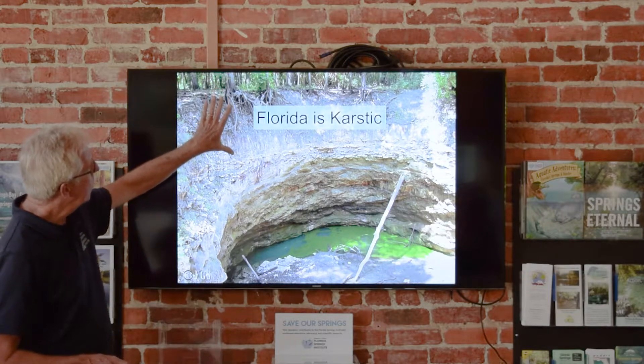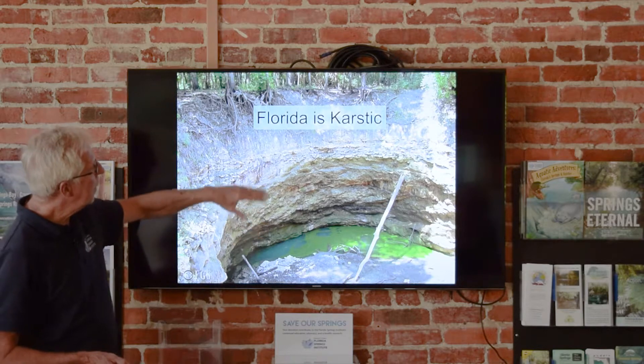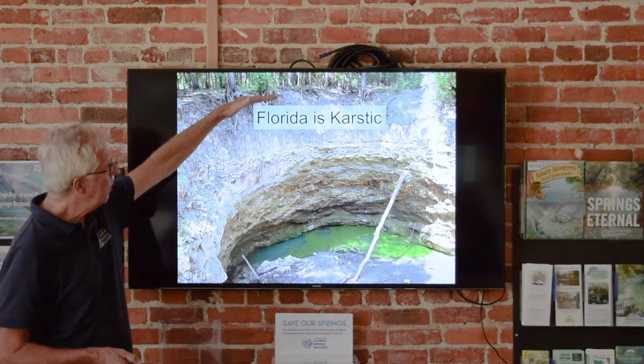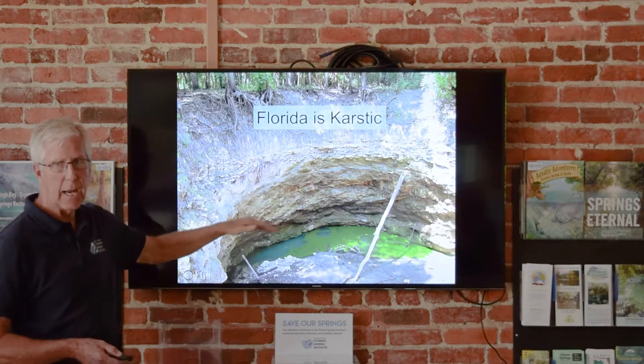You can see the overburden here, the sand still over this. This is a karst environment — an area of high vulnerability. You've got nothing but sand stopping water, which doesn't stop water very well from infiltrating rainfall right into the limestone underneath.